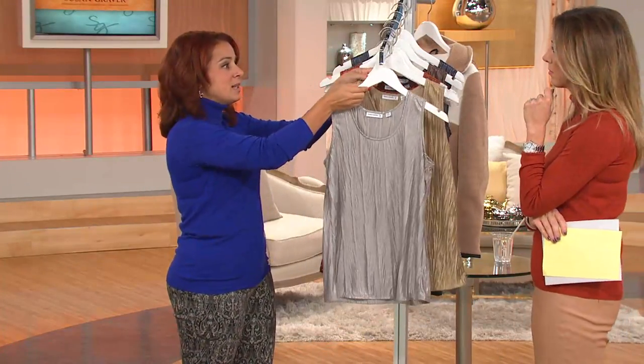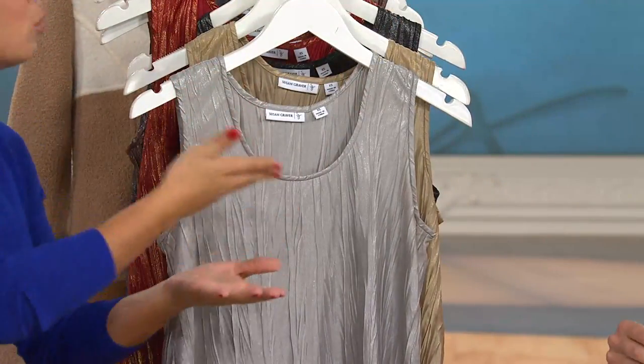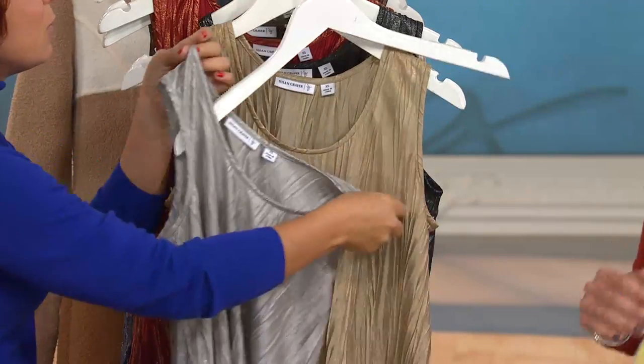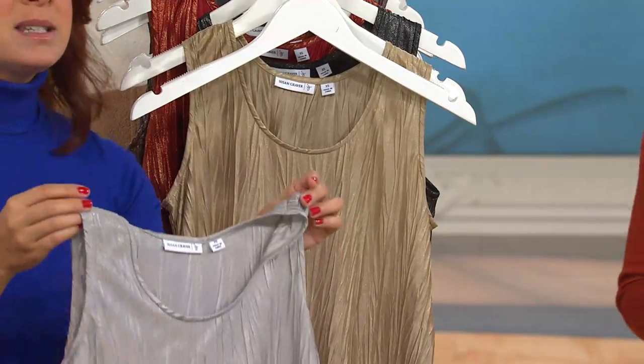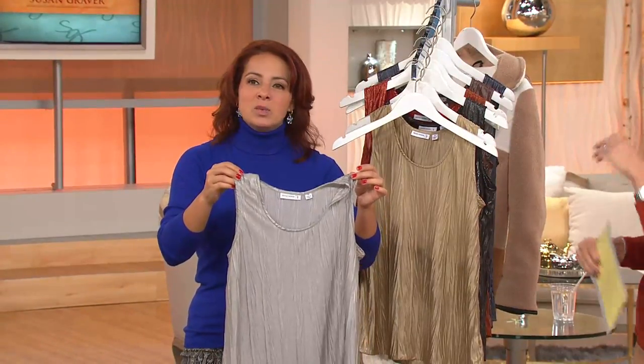But this is such a great top. This is in the model's closet. Oftentimes you'll see the models come out for jewelry shows and other shows, and sometimes you'll see the models wearing something like this because it is such a great layering piece. This is something that you could do easily holiday, easily evening — by far. I mean, this is one of those things.